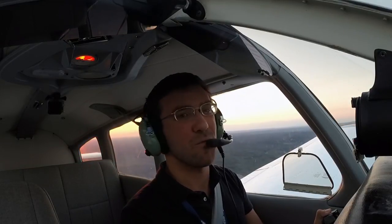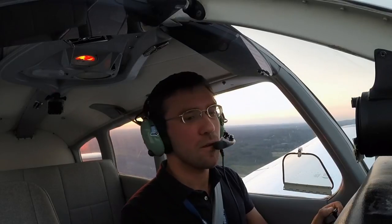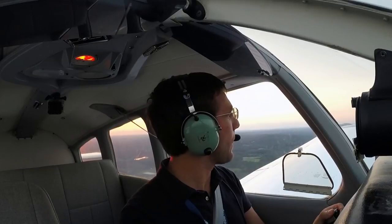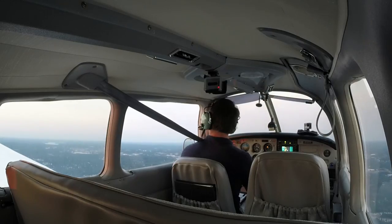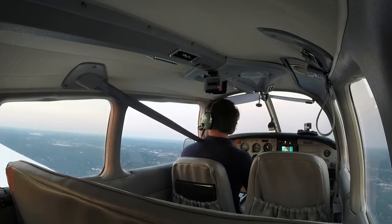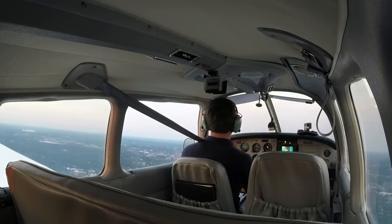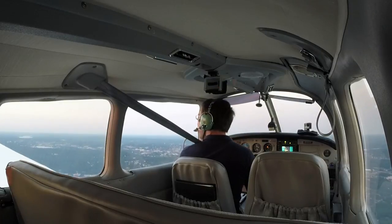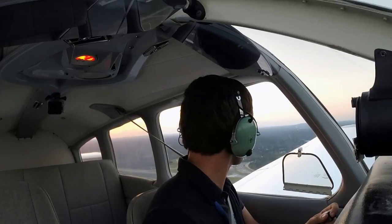Going flying, having fun, remembering what it's all about. Worcester Tower, Warrior 8027 Foxtrot, midfield left downwind runway 29. Warrior 27 Foxtrot, after this touch and go we're going to be closing runway 11/29 for work in progress. We'll be switching over to runway 33. Runway 29, clear touch and go — on the go, turn left for left traffic runway 33. Cleared for touch and go runway 29, and we'll make left traffic 33 after takeoff.